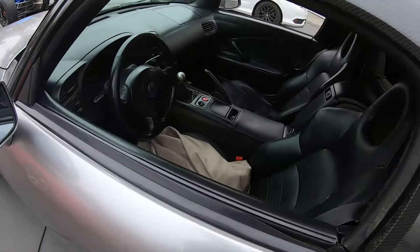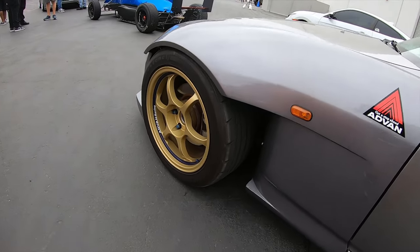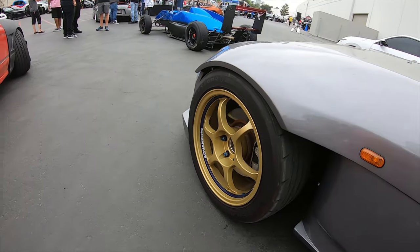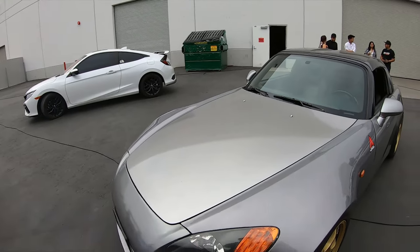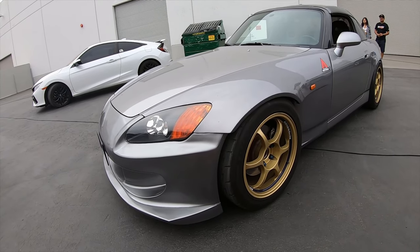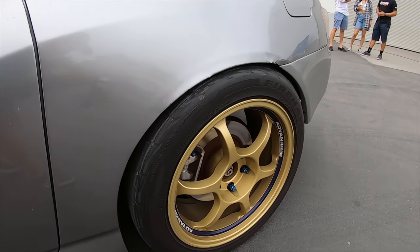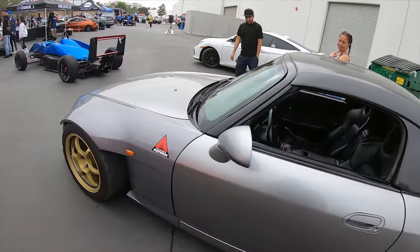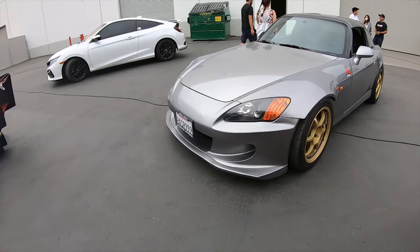Alright guys, finishing it with this beautiful S2000 — very, very beefy wheel and tire fitment. These are Advance RG wheels. Beautiful car, absolutely gorgeous. Love the simplicity of it and how beefy the tire setup is. Kudos to the owner, super cool. Really love the gray and gold on it.